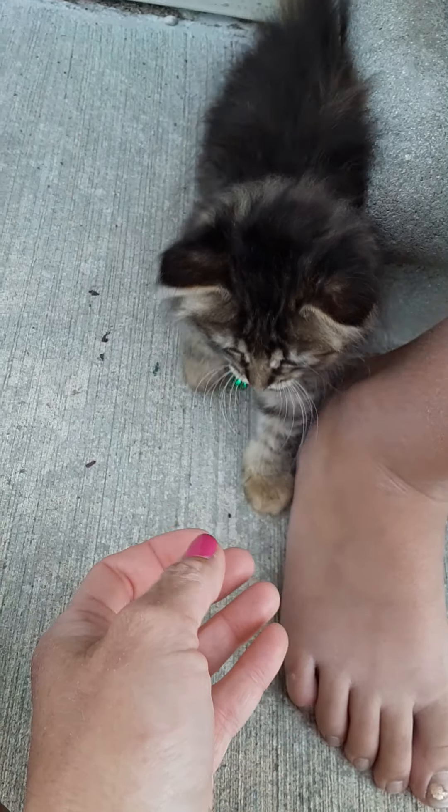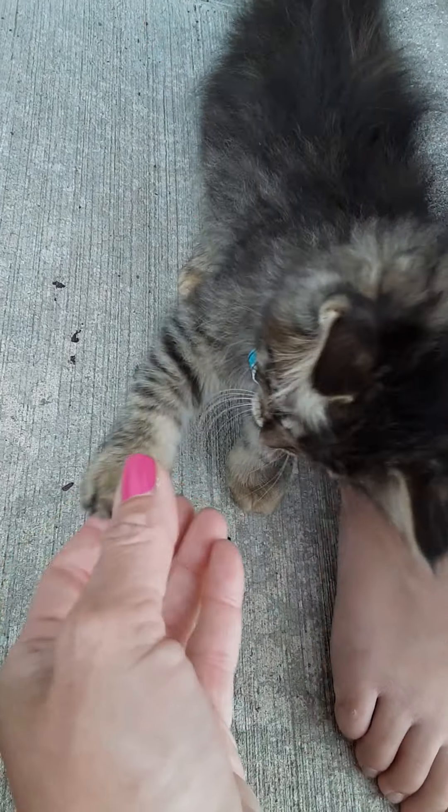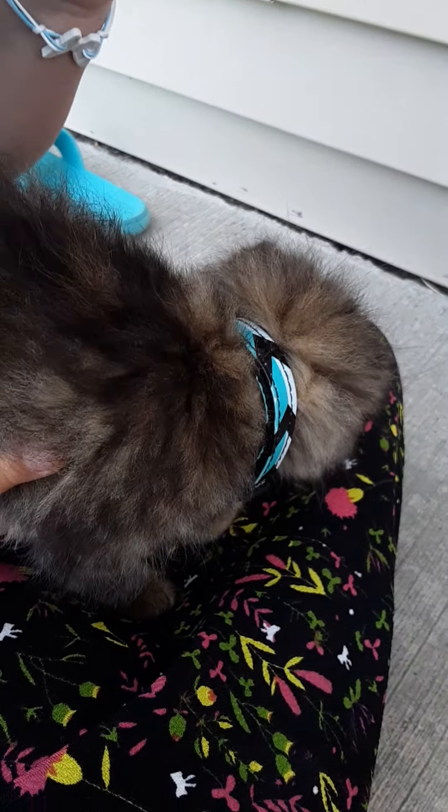She really likes people's toes. She likes to get toesies and fingers. She likes anything she can run after and pounce on.